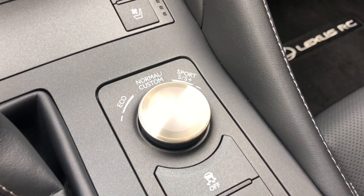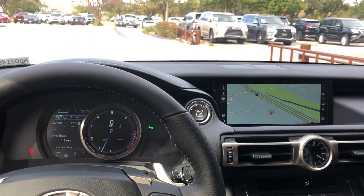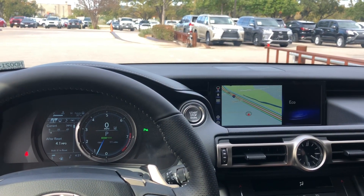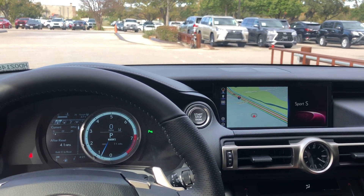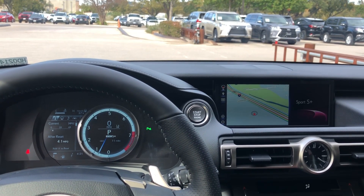Right here we have our dial for drive mode select. With this dial, we're able to customize our drive mode setting. We can drive the vehicle in Eco, Sport S, Sport S Plus, or push down for Normal.